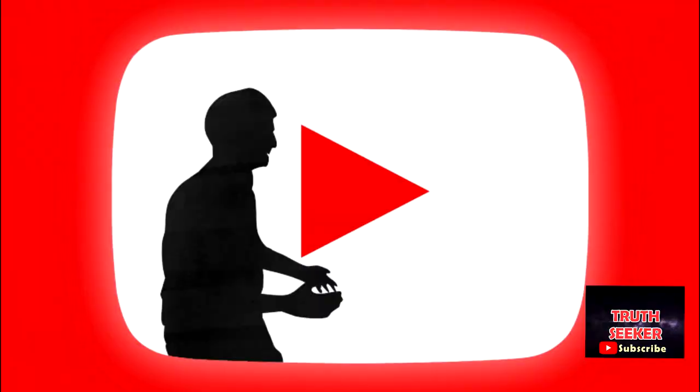If you like this video, please like and share, and don't forget to subscribe and hit the notification bell.